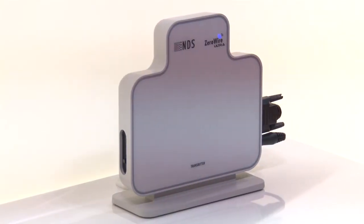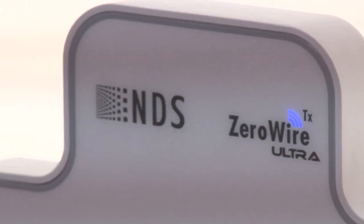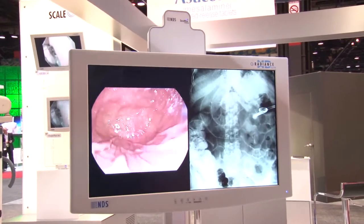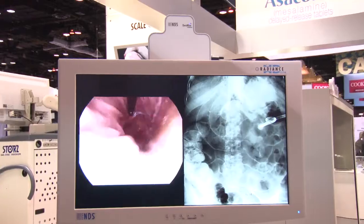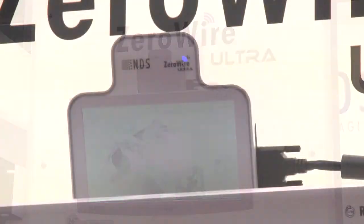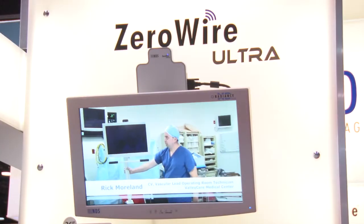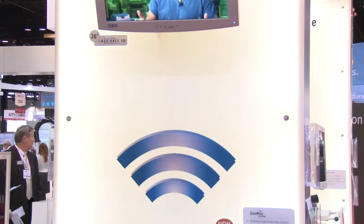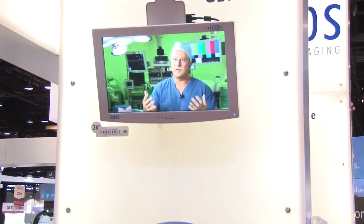ZeroWire Ultra allows up to 9 transmitter-receiver pairs to operate simultaneously. It utilizes an innovative system of time frequency coding. Every ZeroWire unit has changing frequency channels over time in an intelligent manner, avoiding co- and adjacent channel interference, creating 9 channels and allowing them to operate at the same time.